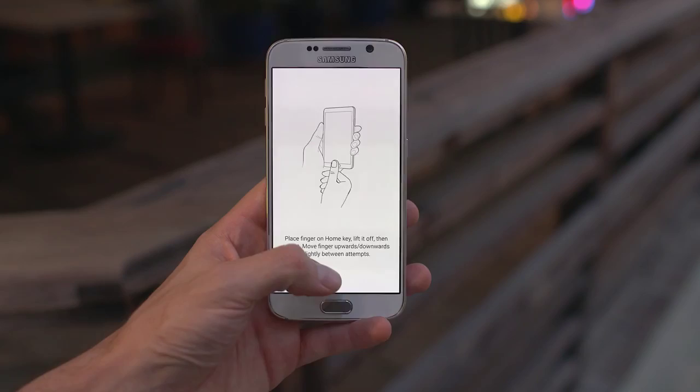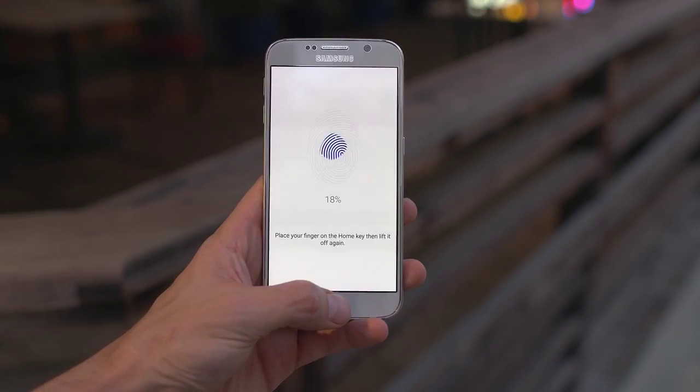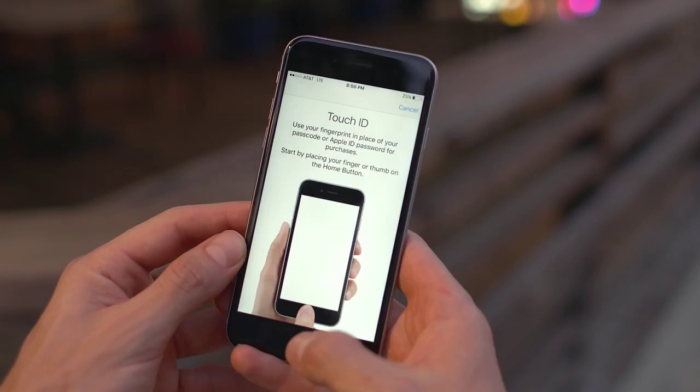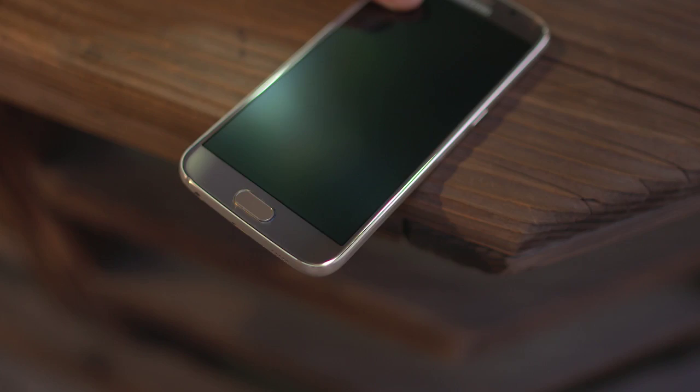Next up, we're gonna talk about fingerprint scanners, otherwise known as Touch ID on the iPhone, and simply just a fingerprint scanner on the Galaxy S6. As far as the Galaxy S6 goes, compared to the Galaxy S5, the fingerprint scanner is night and day better. And when stacked up against the iPhone 6, those two are pretty much on par, but as far as the iPhone 6S goes, this one takes the cake. Touch ID is wicked fast, everything from the setup to day-to-day use. You can literally click the home button and that will unlock your phone. Not to say that the fingerprint scanner on the Galaxy S6 is bad by any means, but in this case the iPhone 6S is clearly better.